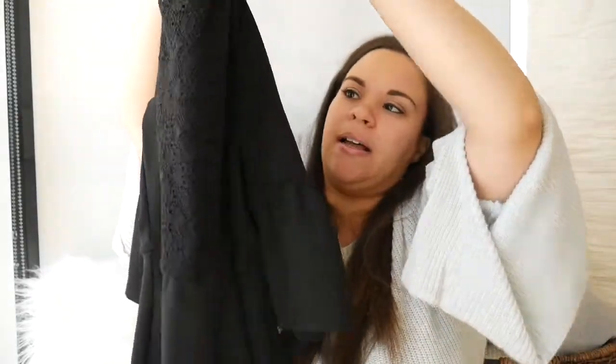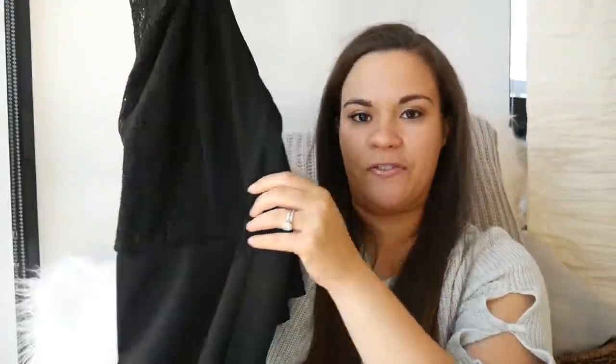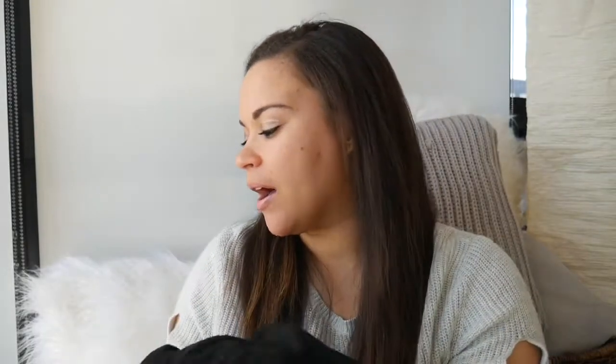That's what I got as far as clothes — oh, one more thing. Unfortunately I have to attend a funeral. Someone in my husband's family passed away, so I needed to get a black dress. I just picked this one up. It has a lace front and bell sleeves, and it is a fit and flare. So that's what I got for that.